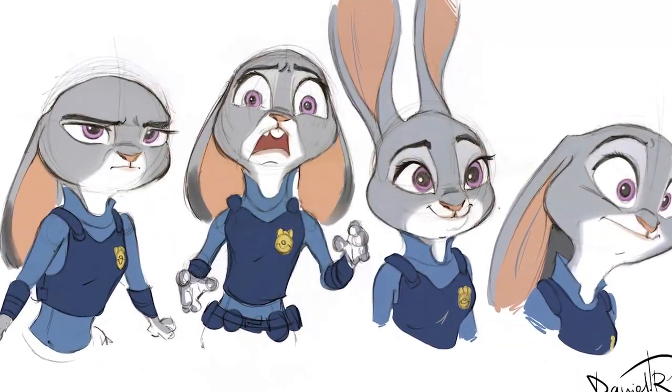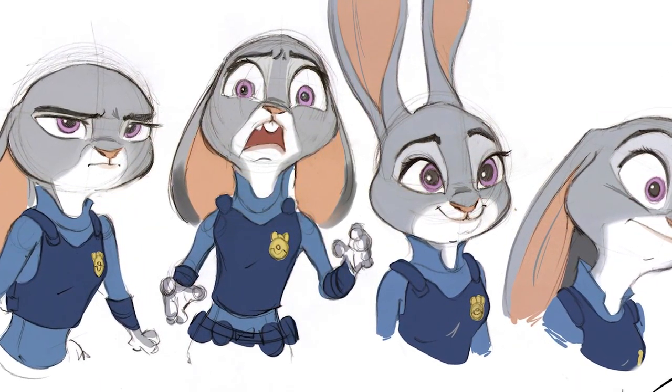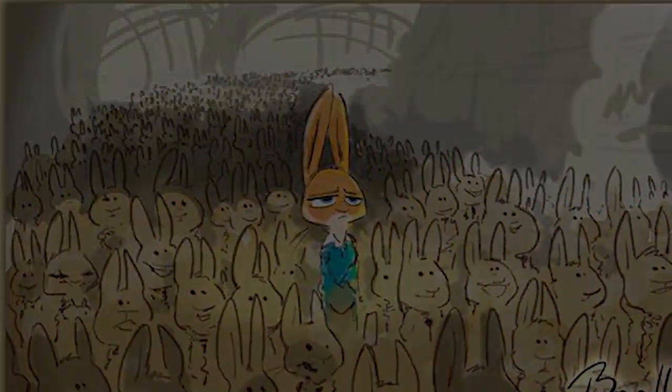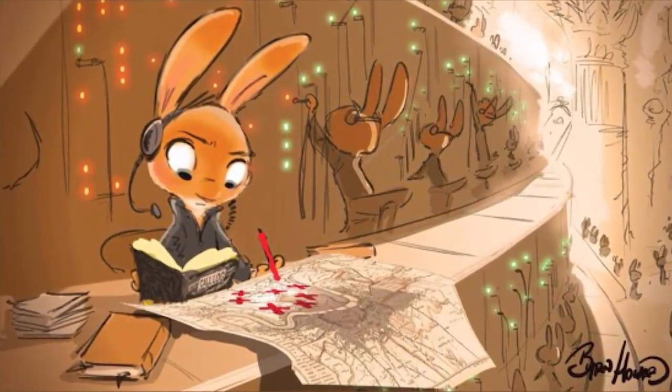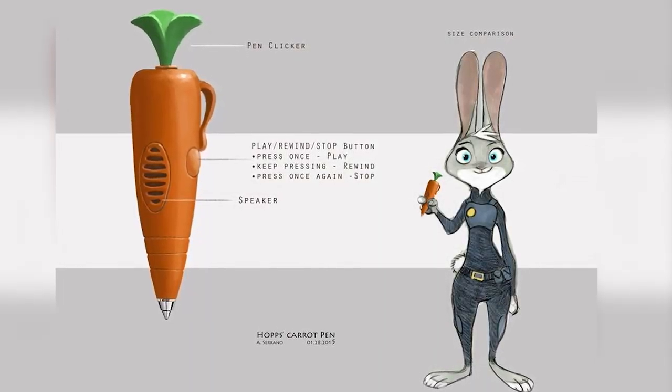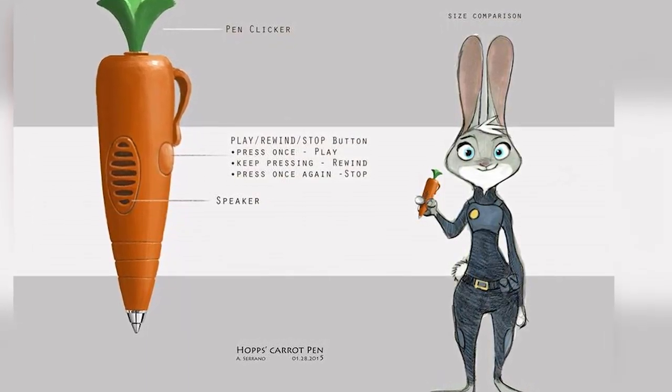First of all, when we look at the concept art, we find several versions of Judy Hopps. Some where she's a completely different color, one where she's working in an administration in a world where Zootopia did not have internet, and a version that's pretty close to her final version with some minor differences.